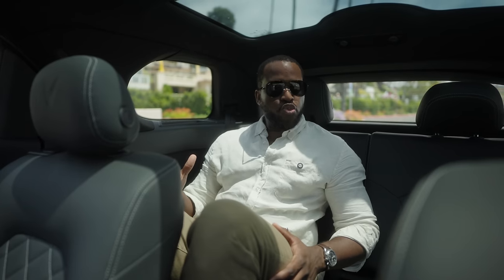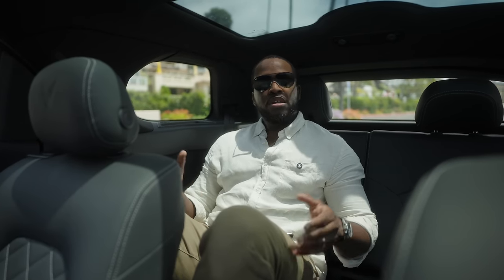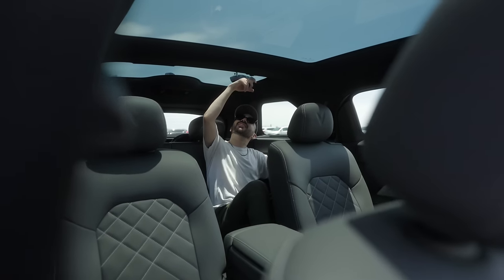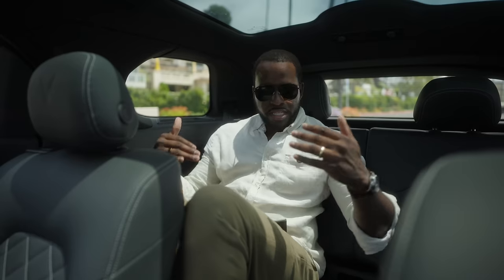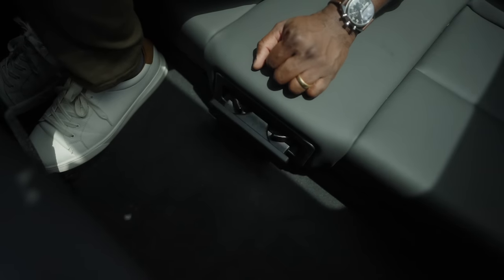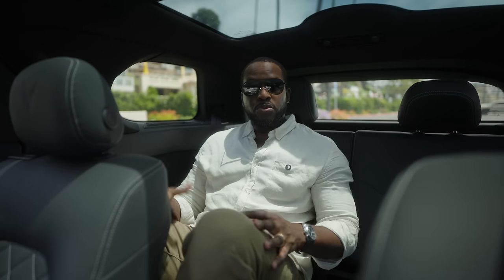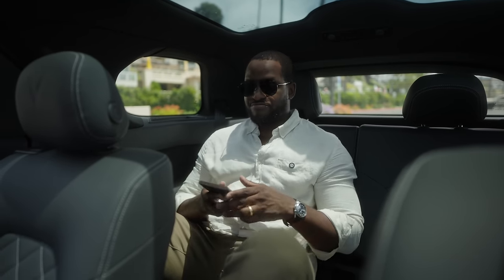Two grown adults at my height can sit comfortably in the third row, and three kids back there should be no problem. The floor is a bit high for foot clearance, but the third row also has a cupholder in the middle seat for drinks and its own climate control, which is a nice touch.